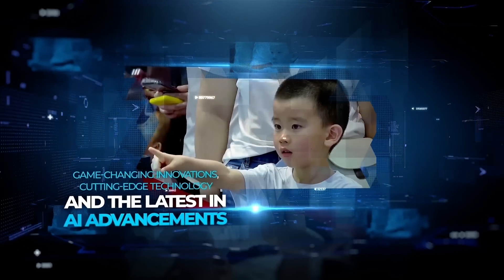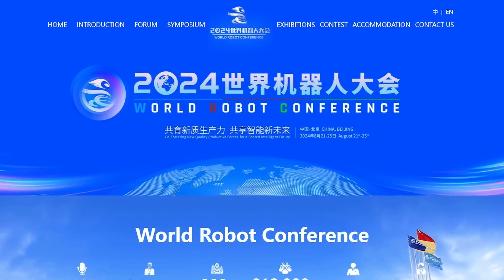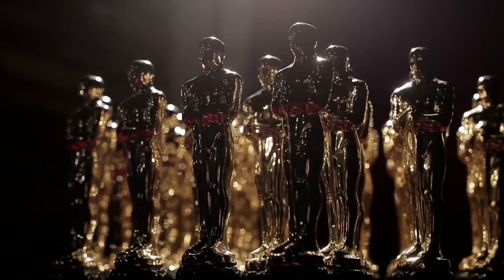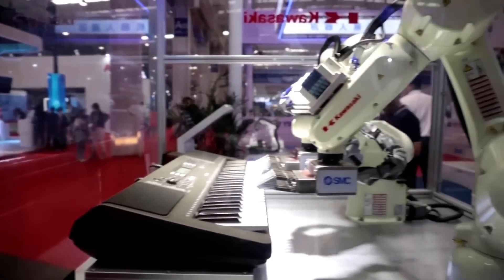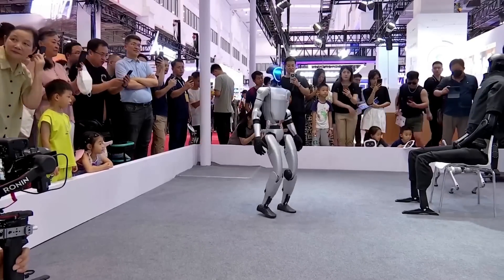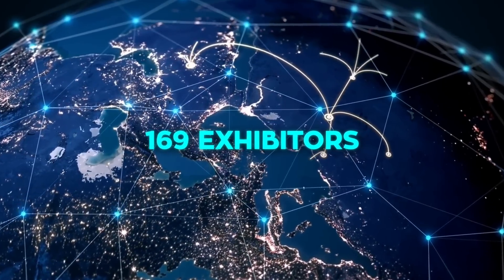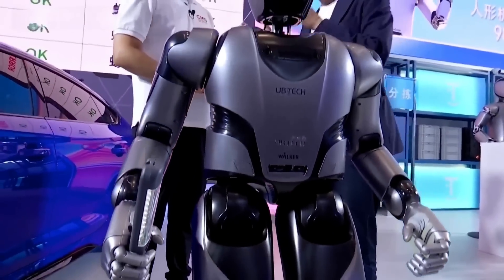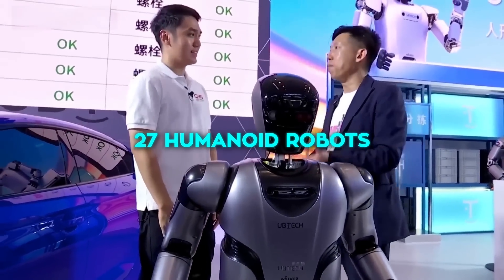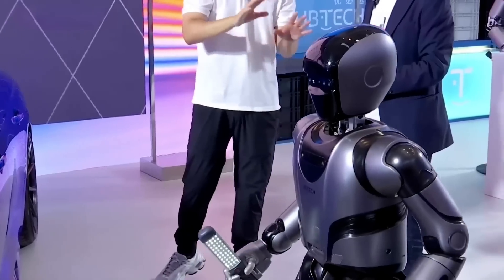The World Robot Conference is kind of a big deal in the tech world — think of it as the Oscars for robotics. It takes place every year in Beijing, showcasing the latest and greatest in robotic technology. This year, the conference attracted 169 exhibitors from all over the globe, showing off more than 600 innovative products, with a record-high 27 humanoid robots featured.